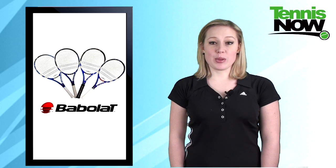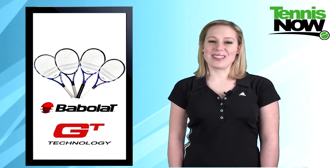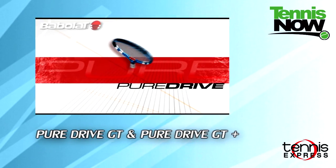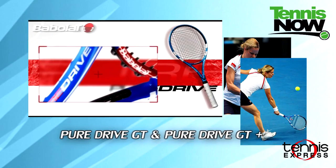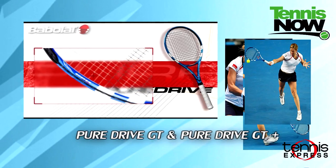Babolat has updated the best-selling Pure Drive Racket with new GT technology, giving other brands more to envy. The Pure Drive GT and Pure Drive GT Plus feature a dynamic blue frame with graphite and tungsten that help stabilize the frame, making it more forgiving on off-center hits. These frames also give you added power and spin while being arm-friendly — it's the weapon of choice of Kim Clijsters.